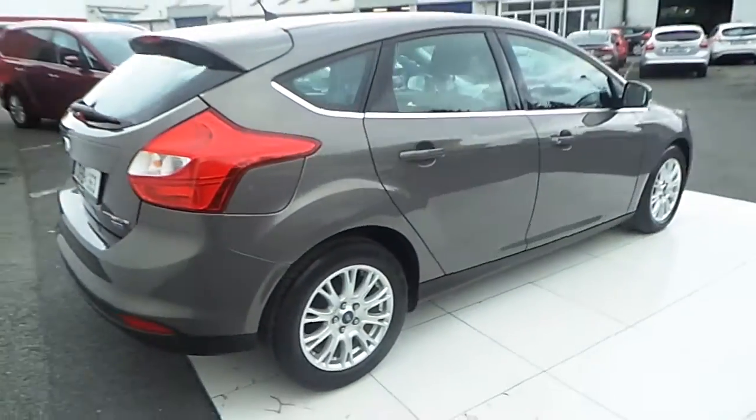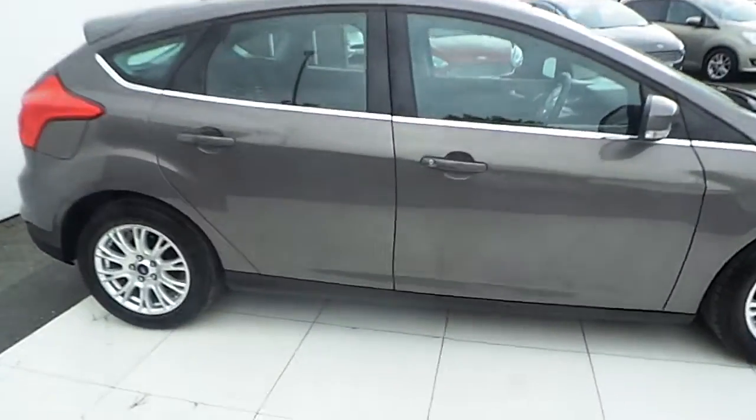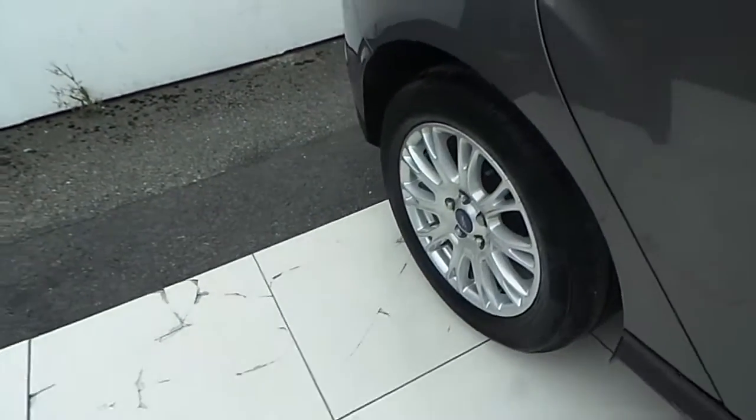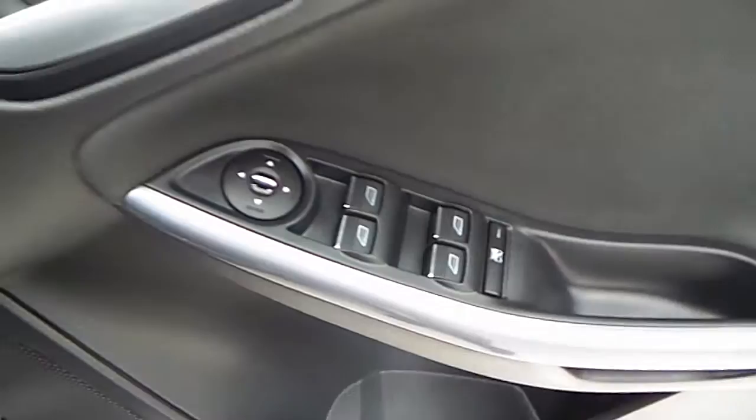Towards the driver's side of the car now. Have a look inside — lovely cloth interior, electric windows and electric mirrors.